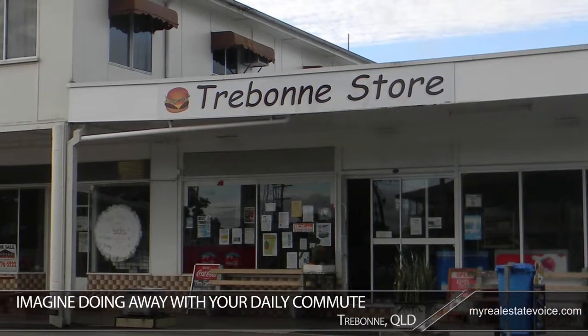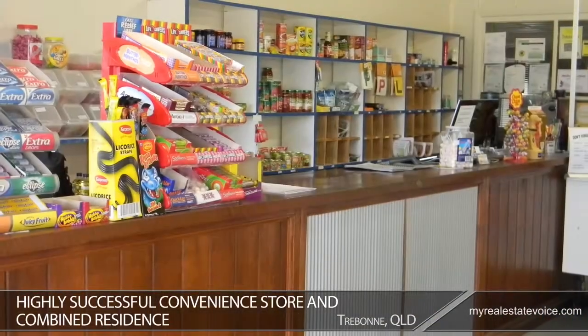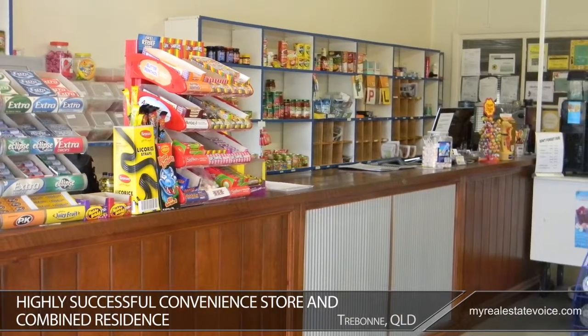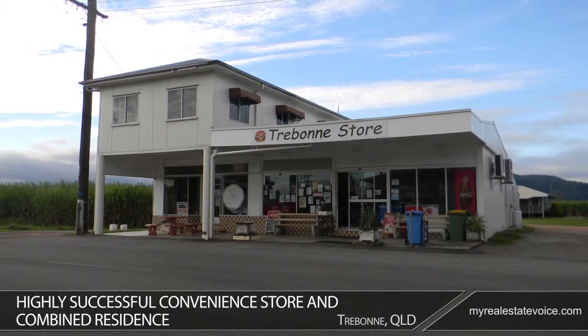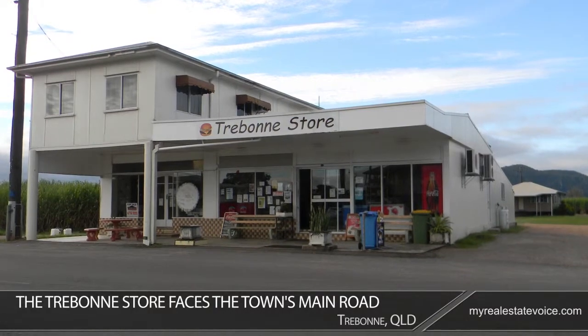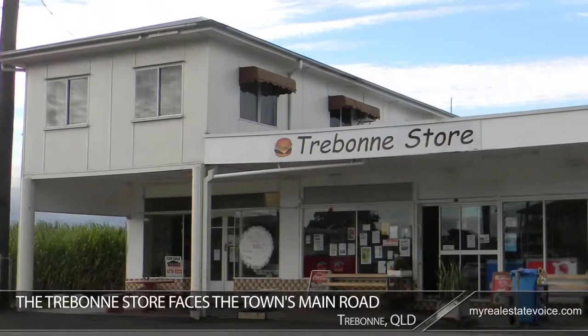Imagine doing away with your daily commute altogether. With this highly successful convenience store and combined residence you can do just that, and all while enjoying the peace and quiet of life in Trebonne in Queensland's tropical northeast. The Trebonne store faces the town's main road which visitors must use to get to the popular tourist destination of Wallaman Falls.